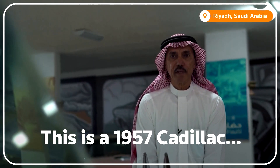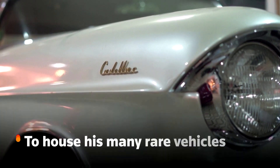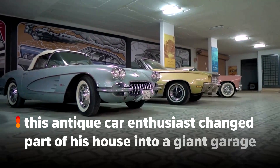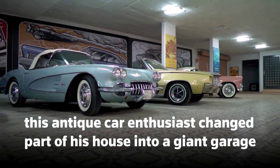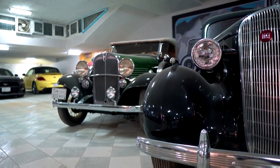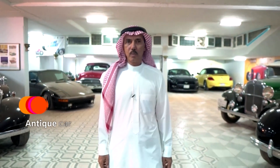This is a 1957 Kerlach. This part of my house is dedicated to cars. It has like 35 cars here, occupying 2,000 square meters.